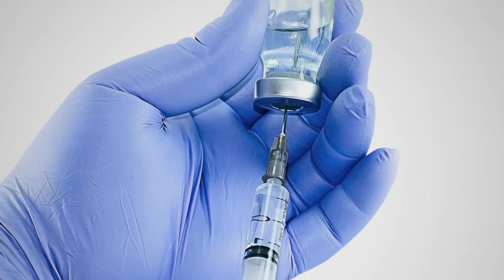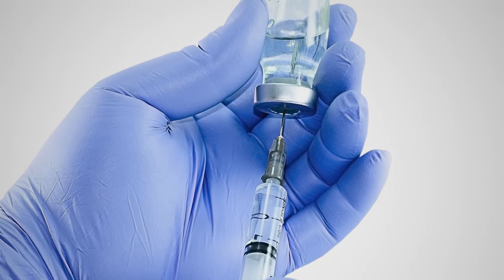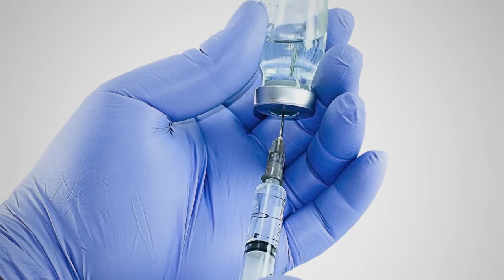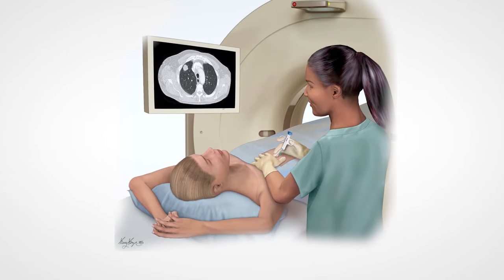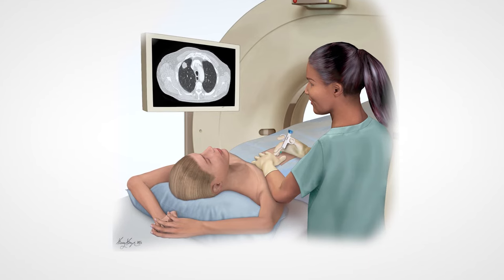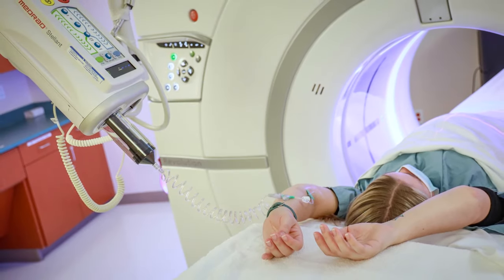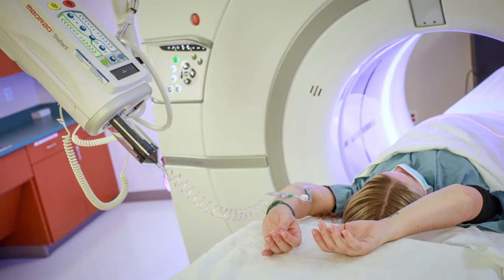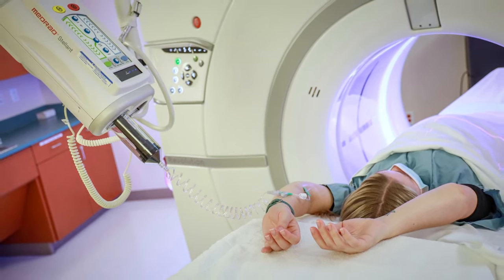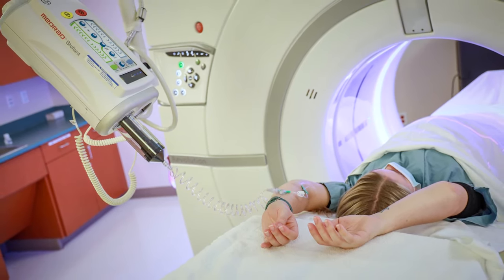A local anesthetic is then injected to numb the area where the biopsy needle will be inserted. You will feel a sting as the medicine is injected. Guided by the CT scanner, the doctor will then insert the biopsy needle through the chest wall or the back. It is very important you do not move during this part of the procedure. To make sure the biopsy needle is in the right location, you will be moved in and out of the CT scanner several times. The sample is collected, the needle is removed, and a sterile bandage is placed over the needle puncture site.